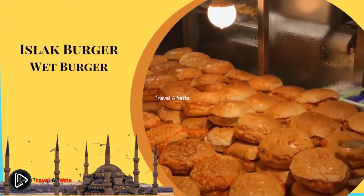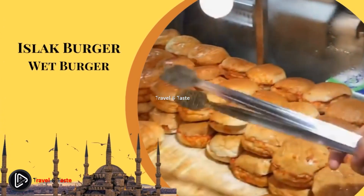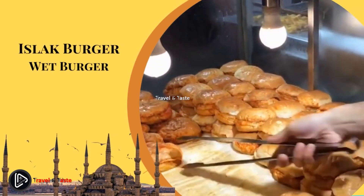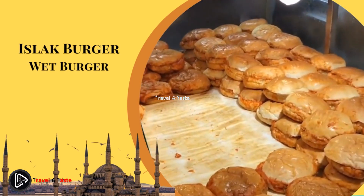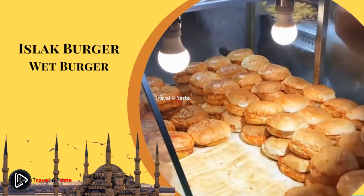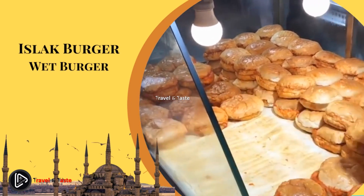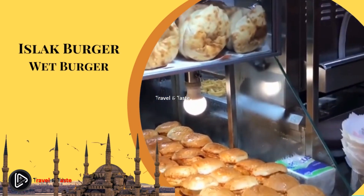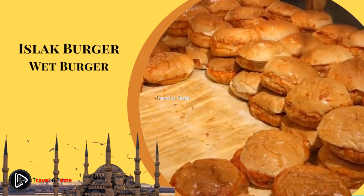Islak burger — wet burger. These steamed burgers in Istanbul are unlike any you've had before. A beef patty and soft white buns are flavored with a garlic and tomato sauce, then left to sweat inside a steam box, keeping the burgers slightly wet until served. They are tastier the longer they steam. These delicious, easy-to-eat wet burgers are popular after a long night of drinking or partying. You can find many corner shops selling wet burgers around Taksim Square.